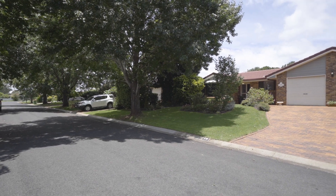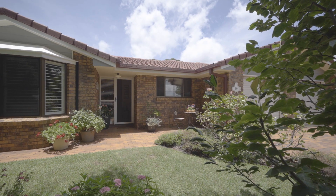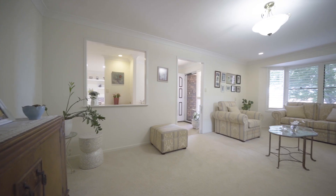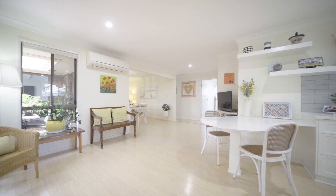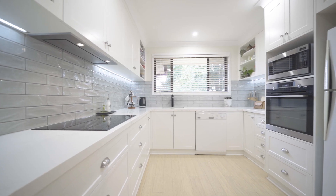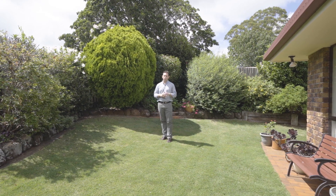Set in a quiet and leafy Rangeville location within easy reach of shops and parks, you will find this beautifully presented and beautifully renovated family home. Featuring four bedrooms, two bathrooms, multiple casual and formal living areas, and fantastic entertaining spaces and much more, 10 Belah Street Rangeville is a home you won't want to miss.